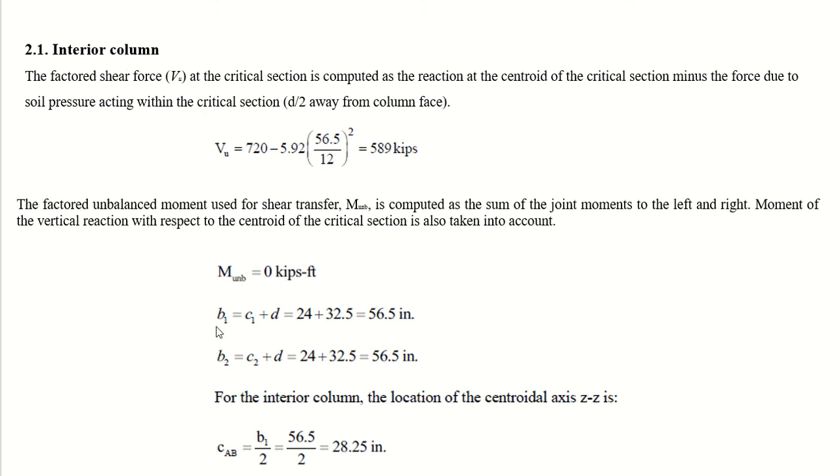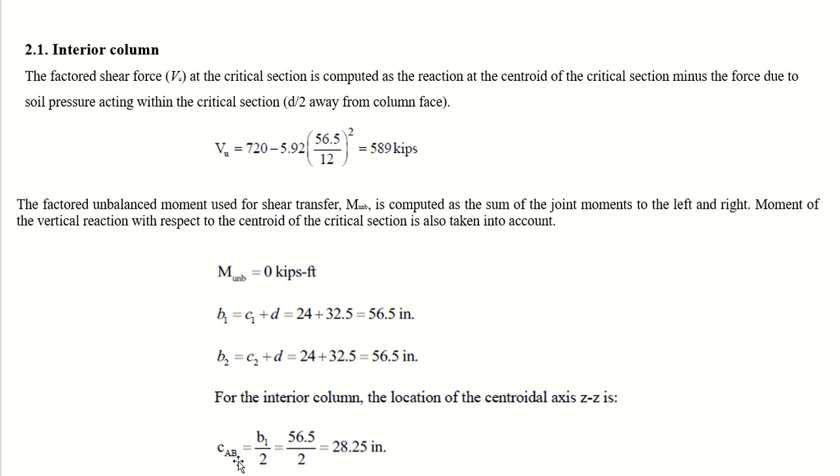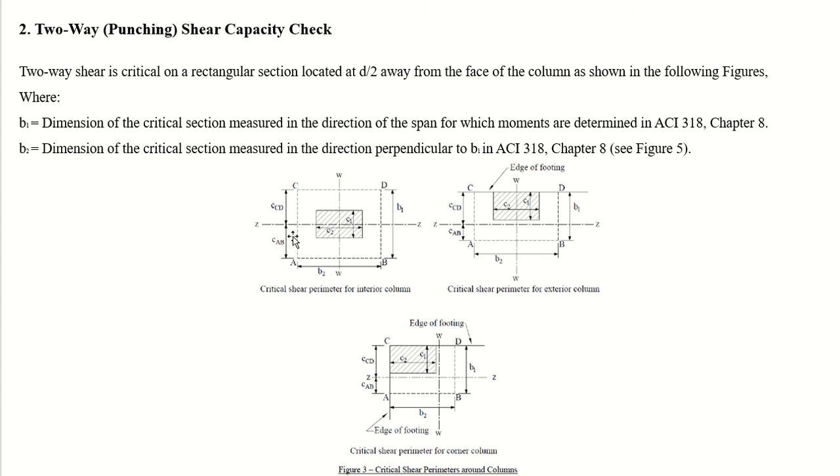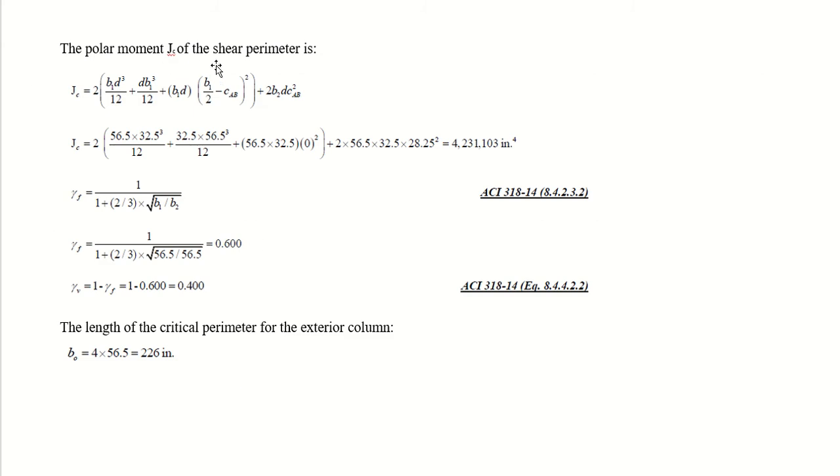We know b1 and b2 for the interior column. The location of the centroidal z-z axis gives c_ab equal to half of b1, which is 28.25 inches. The polar moment of the shear perimeter J_c is then calculated using the standard formula. Gamma_f is computed from b1 and b2, and from gamma_f we derive gamma_v.